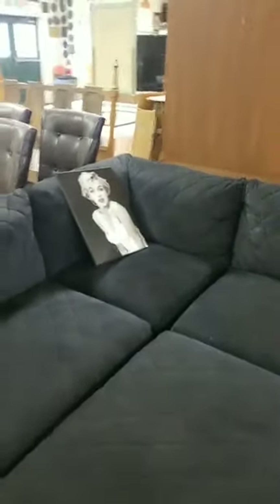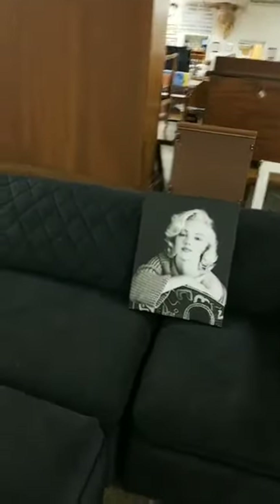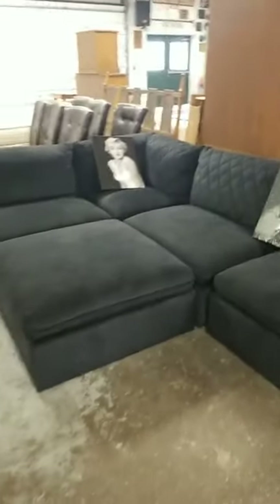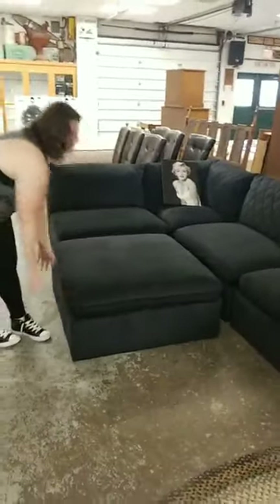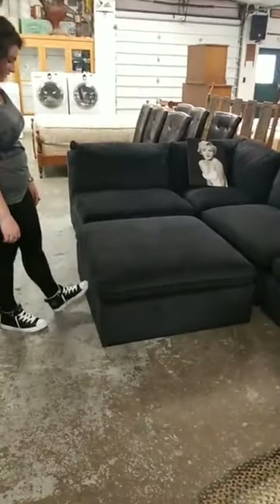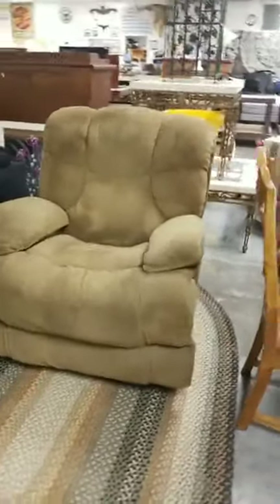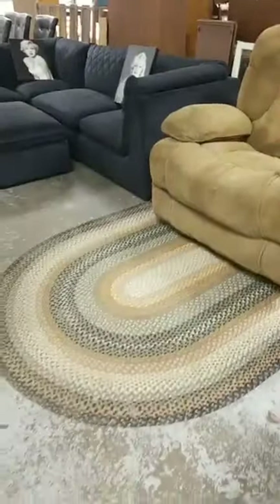If you're really into Marilyn Monroe, we've got plenty of pictures. You have an L-sectional-shaped sofa with a squared ottoman — I could roll up in the fetal position and call that a bed. You have a nice recliner here. The rug also is part of the sale.